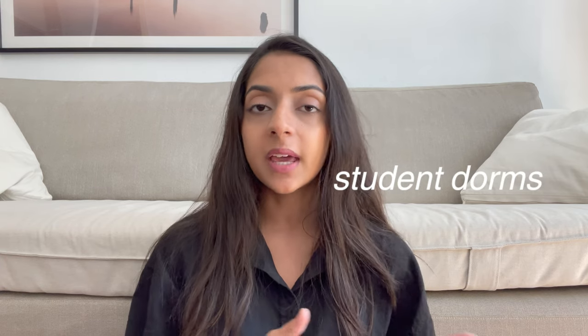Let's talk about what kind of apartments we have in Austria. We have student dorms and we have apartments. In student dorms, we have four categories. Firstly, we have a private one where you have a private bedroom, private bathroom, and private kitchen — that is the category where I'm currently living.